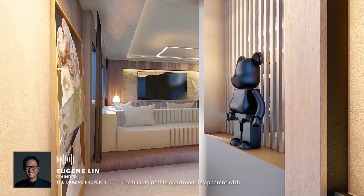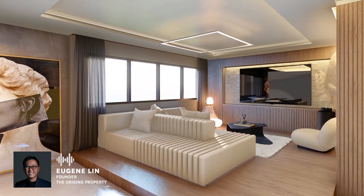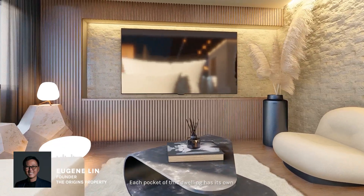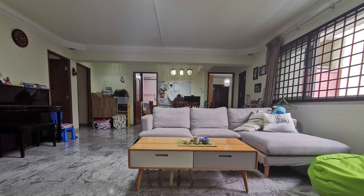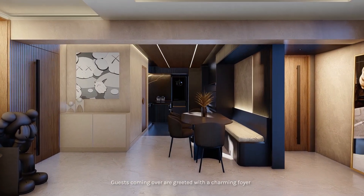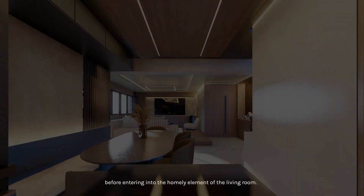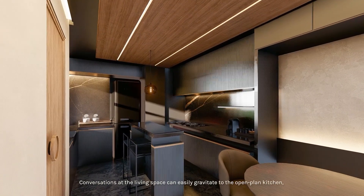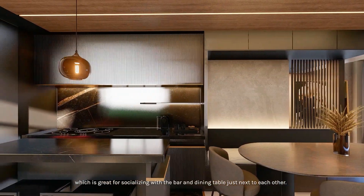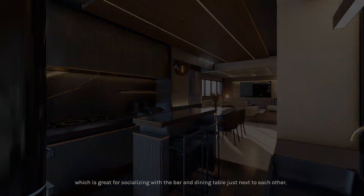The beauty of this apartment is apparent with its impressive potential in its size and layout. Each pocket of this dwelling has its own function and distinct atmosphere. Guests coming over are greeted with a charming foyer before entering into the homely element of the living room. Conversations at the living space can easily gravitate to the open-plan kitchen, which is great for socialising with the bar and dining table just next to each other.